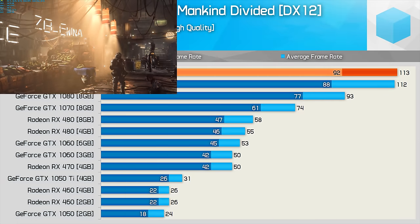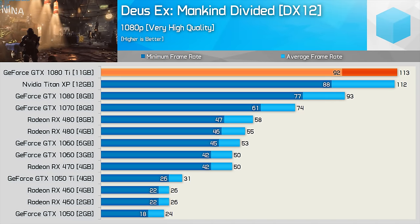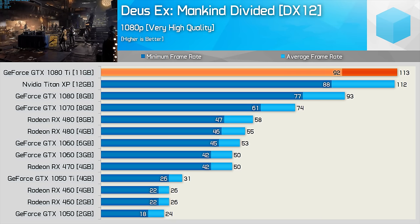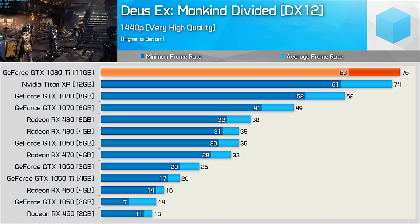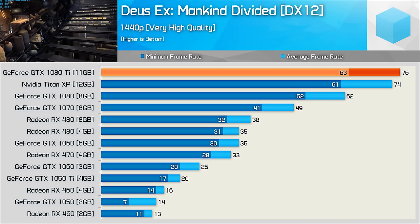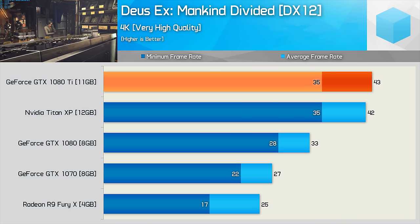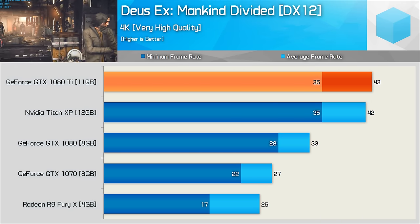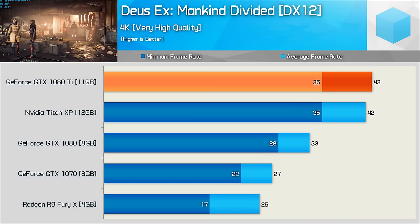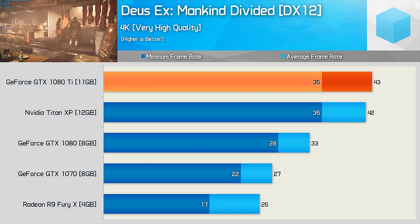Deus Ex Mankind Divided was tested using the very high quality preset, and here the 1080 Ti spat out 113fps on average, making it a fraction faster than the Titan XP. Moving to 1440p, it held the lead over the Titan while providing a 23% greater average frame rate when compared to the original 1080. Those wanting to play Mankind Divided at 4K will likely have to tweak a few settings, as the 35fps minimum isn't exactly desirable. At this resolution, the 1080 Ti should be at least 25% faster than the standard 1080.